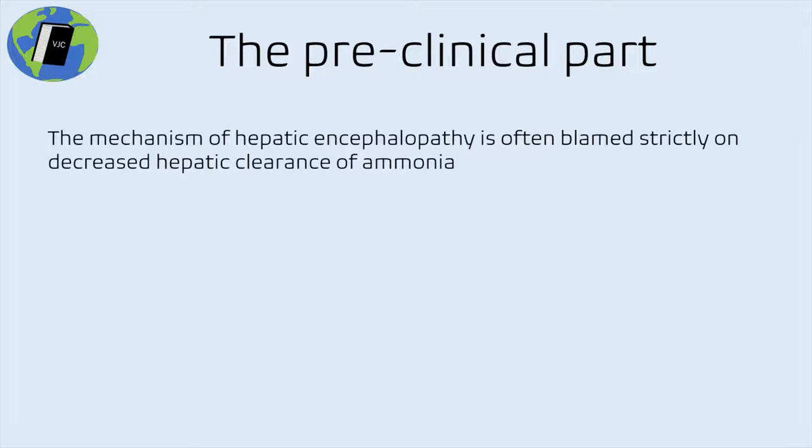One of the great things about the potential for using flumazenil in hepatic encephalopathy is that it has an underlying mechanism with true pathophysiologic basis — something remarkable in clinical practice. There are lots of drugs we use empirically without knowing exactly how they work. But when a drug has pathophysiologic reason to work and we also have supporting evidence, we're a lot more likely to believe that evidence.